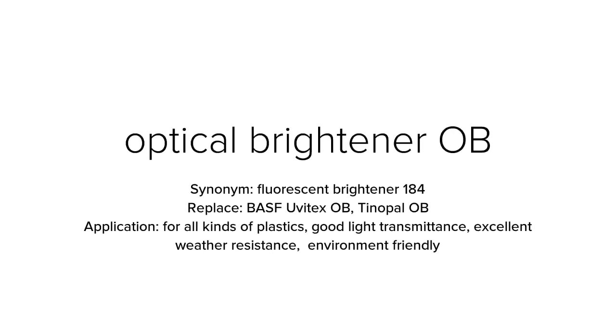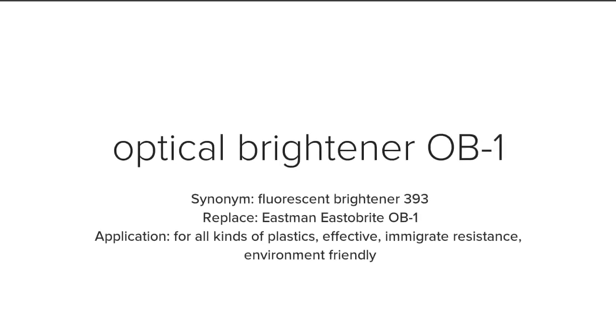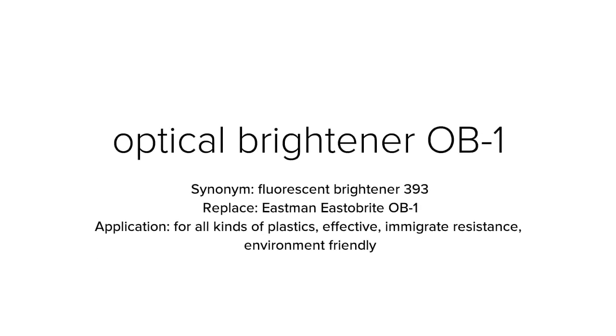Optical brightener OB-1, with synonym name fluorescent brightener 393, is used to replace Eastman OB-1. OB-1 is suited for all kinds of plastics, offering effective migration resistance and is environment friendly.